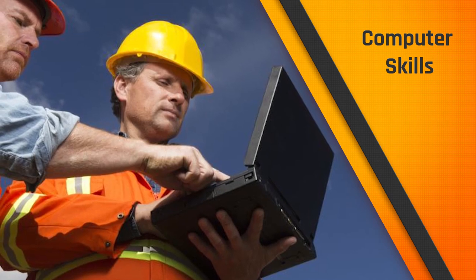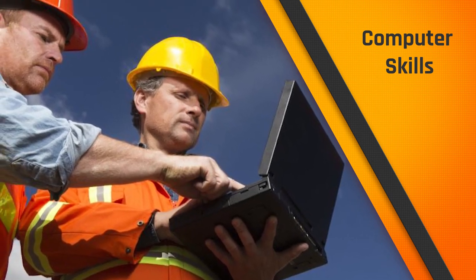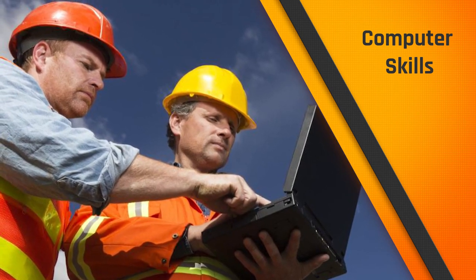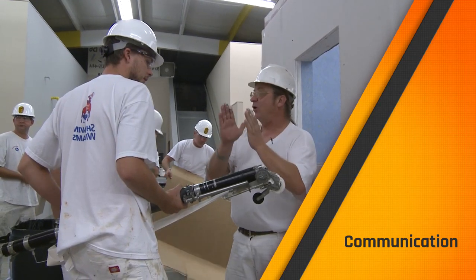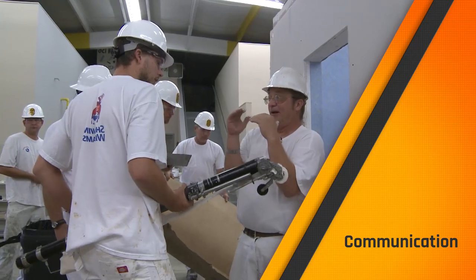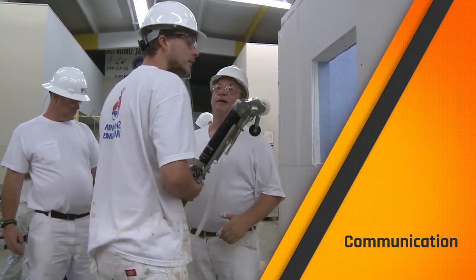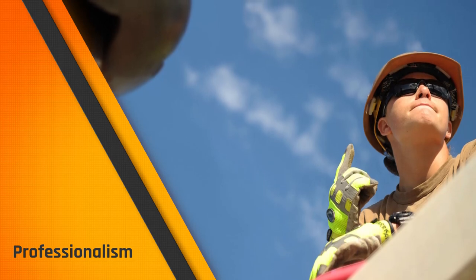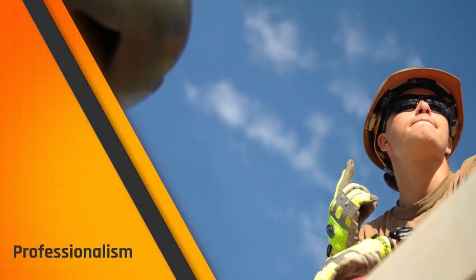Using computers is a fact of life in any job these days — the trades are no exception. You must be willing to learn new technology and techniques. It all boils down to being able to work well with others, communicate clearly, and be dependable. It takes more than just a keen eye and steady hand. It takes maturity and professionalism too.